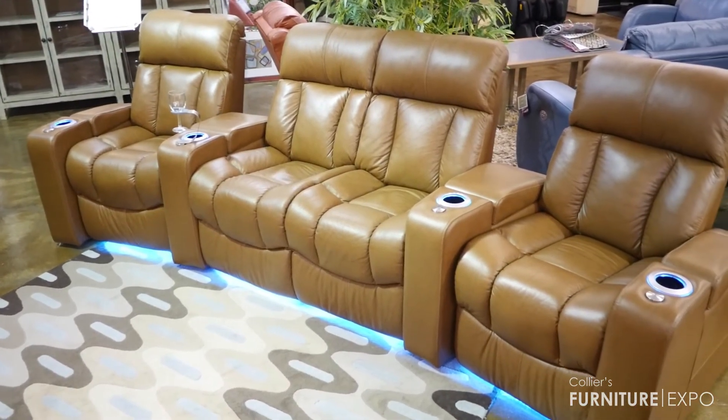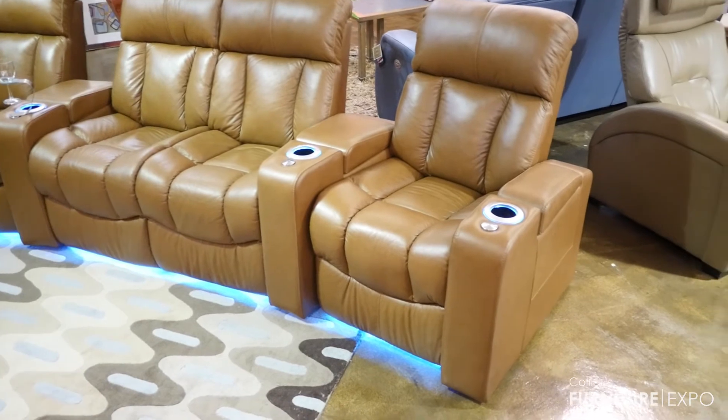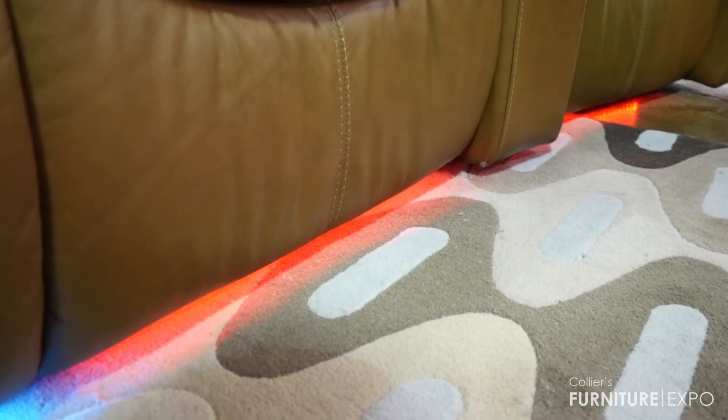The Palliser Paragon comes standard with the lights. You have seven different lights, and each light has three different intensities.